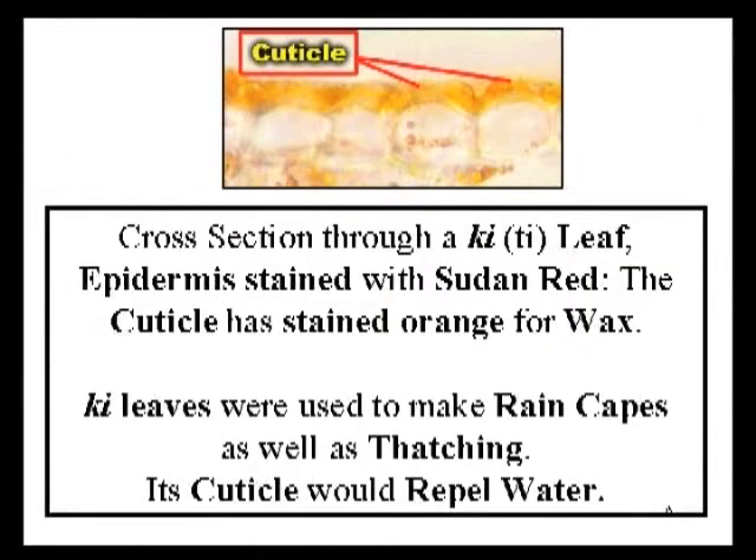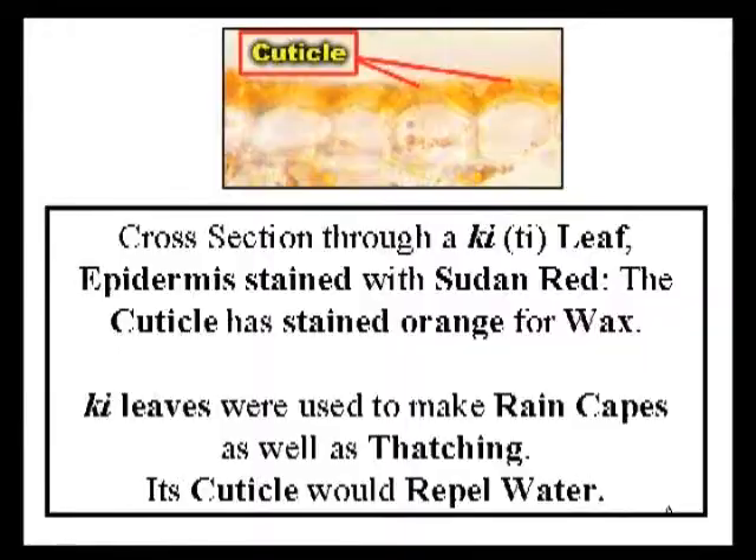On this slide, you can see images from the ki or tea plant, which is in the agave family. It's also considered to be a canoe plant and was thought to have been brought by early Polynesians to Hawaii. It's stained to show that it also has a thick, waxy cuticle. The cuticle made it useful for Hawaiians who used it as a thatching, but also used it to make rain capes because it would repel water.